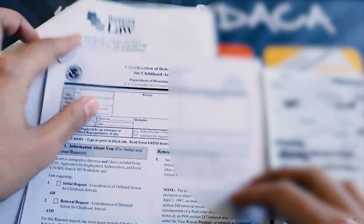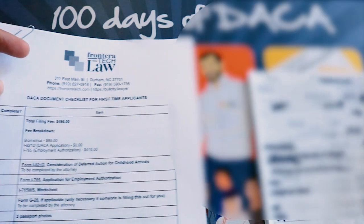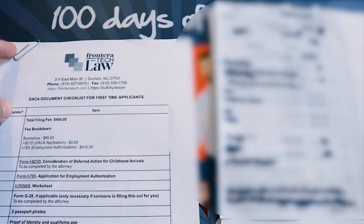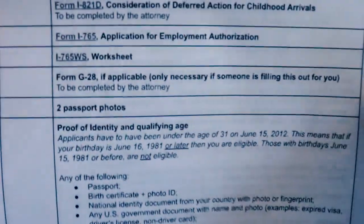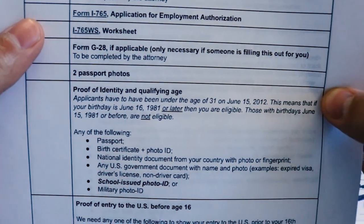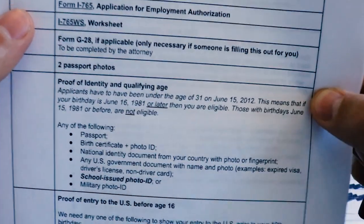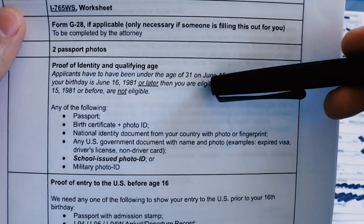So without further ado, I want to introduce today's applicant, who again we're calling Alicia Fernandez. We're going to put the I-821D application aside and work with our checklist. The qualification checklist — we want to do an initial screen. We don't want to worry about all the forms we have to file quite yet. We just want to see: does Alicia Fernandez, who is a Mexican national, otherwise qualify for DACA?